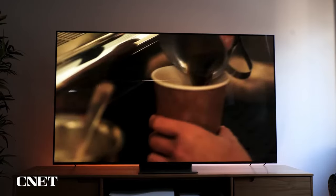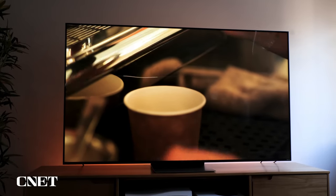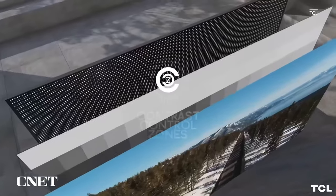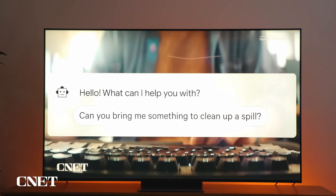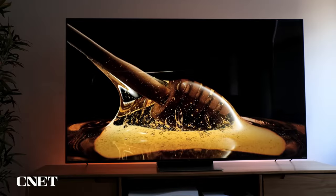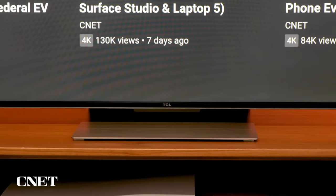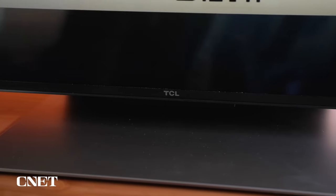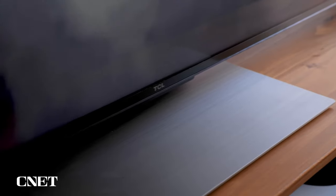Full-array LED backlighting steps into the spotlight, ensuring enhanced contrast and uniform brightness. Dark scenes become more nuanced and highlights shine brighter, creating a dynamic visual tapestry with deeper blacks and crisper whites. Dolby Vision HDR takes the narrative up a notch, infusing your content with cinematic quality — experience an elevated dynamic range, with highlights that dazzle and shadows that reveal intricate details, turning each scene into a visual spectacle.